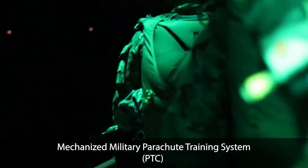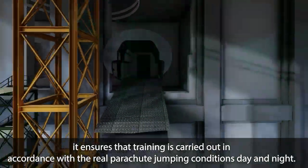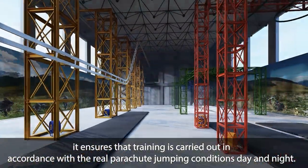Mechanized Military Parachute Training System. Before parachute jumping from the aircraft, it ensures that training is carried out in accordance with the real parachute jumping conditions day and night.